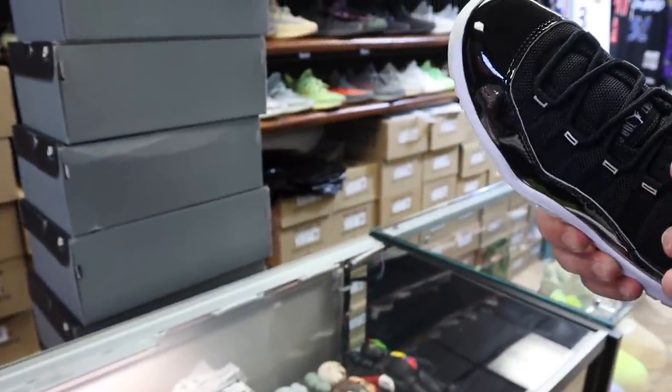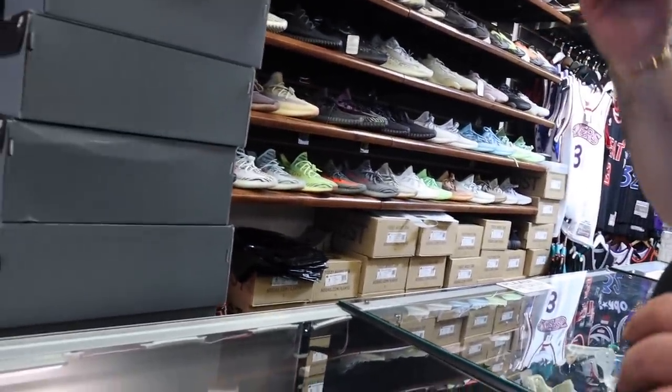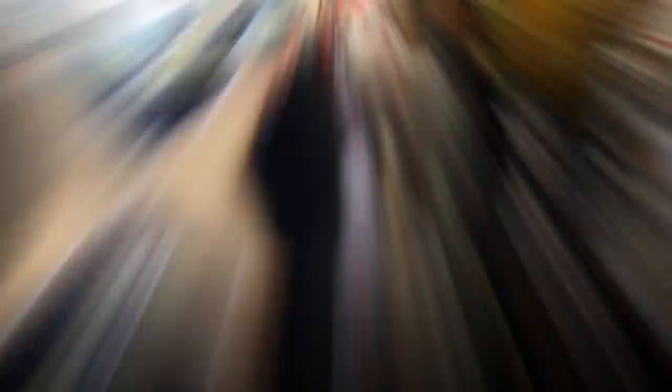Now let's get on with it. Everything on top is real. Where's the Diors at? I need to see the Diors.